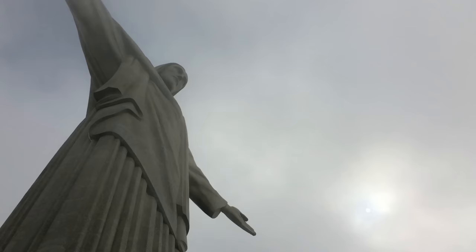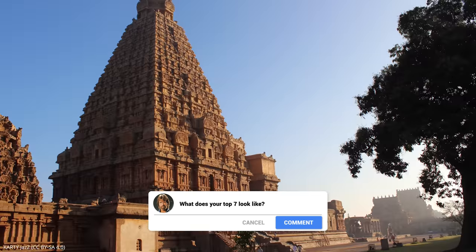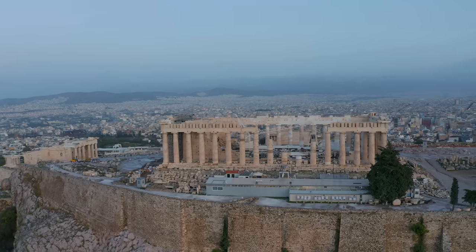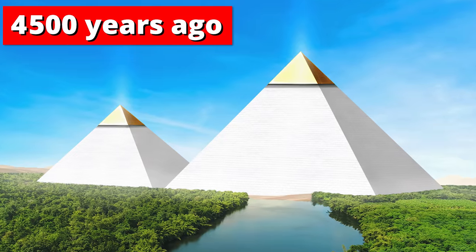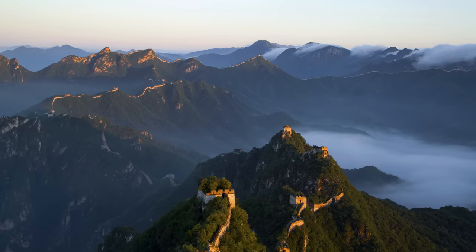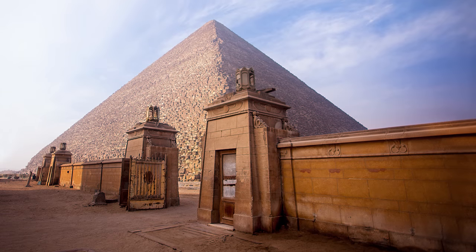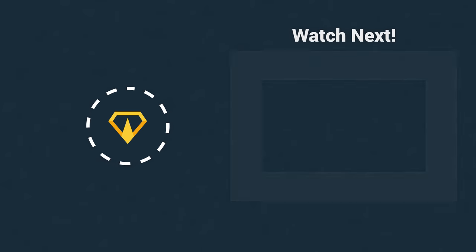But what do you think? What would your top seven list look like? Do you think Christ the Redeemer merits a place on this list, or are there other places that were worthy of a spot? Let us know in the comments below. If you haven't already, make sure to check out part one in this series, where we touch on the Great Wall of China, Machu Picchu, and the Great Pyramid of Giza. Thank you for watching, and we'll see you in the next video.